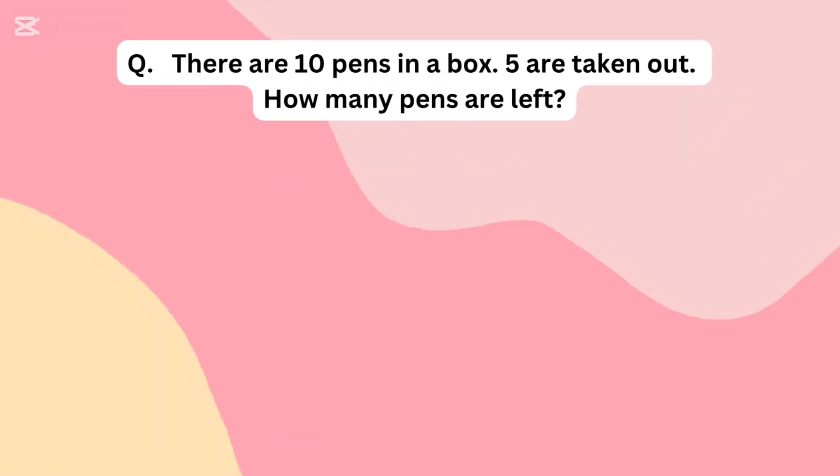There are 10 pens in a box. 5 are taken out. How many pens are left?